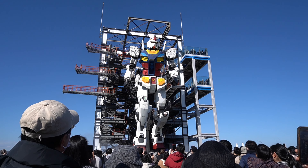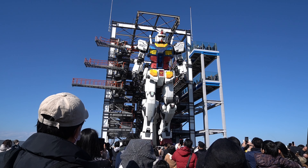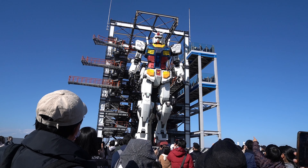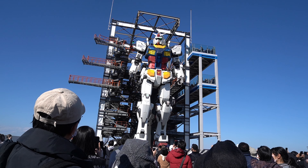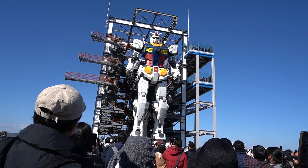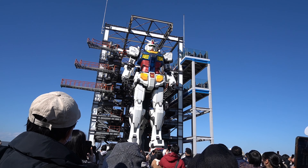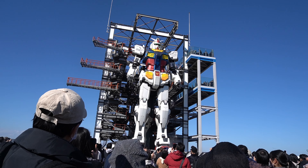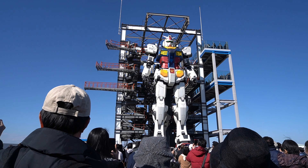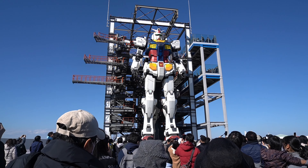Aside from the actual moving robot, there were lots of things to see. I found that the history and the actual process of building the moving Gundam was quite interesting. I wasn't a big fan of Gundam when I was young, although I did see a couple of episodes while growing up, so I was pretty familiar with how these robots looked. And seeing its life-sized version moving and just being in its presence really gives you that feeling of nostalgia.